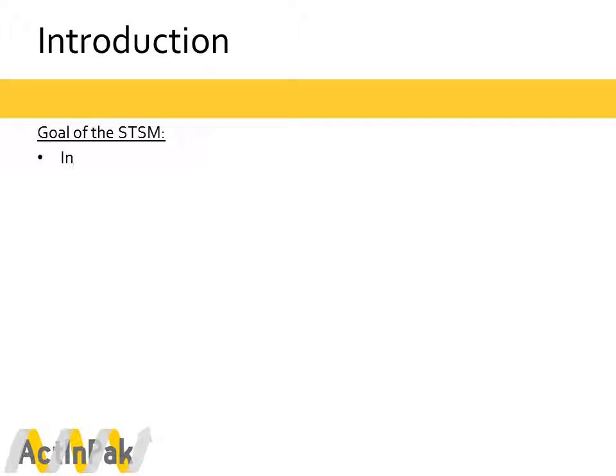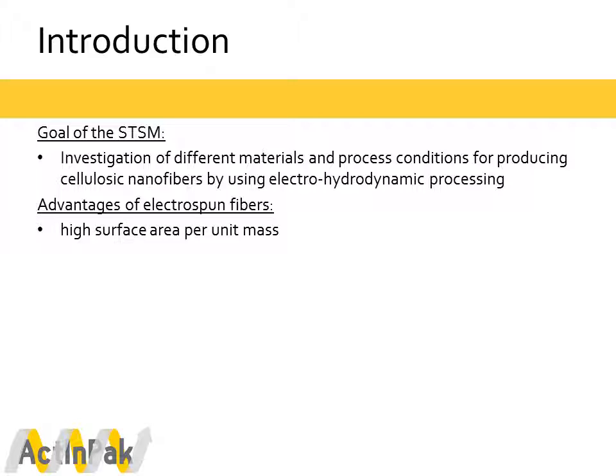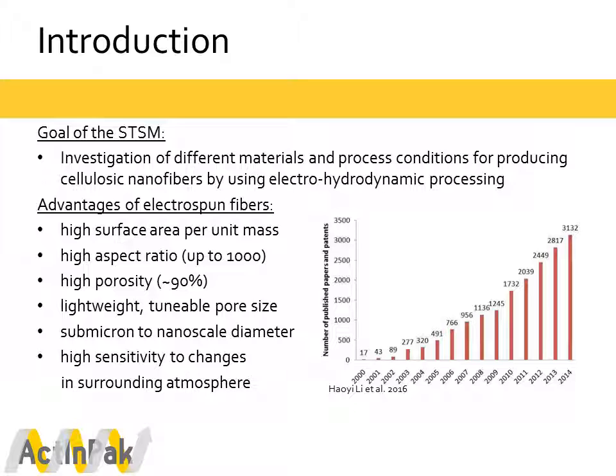Let's start with the introduction. The goal of this short-term scientific mission was the investigation of different materials as well as process conditions for producing cellulosic nanofibers using the electrohydrodynamic processing technique, focusing on electrospinning. Electrospun fibers offer several advantages: a really high surface area per unit mass, a high aspect ratio, lightweight structure with tunable pore size, and high sensitivity to changes in the surrounding atmosphere.